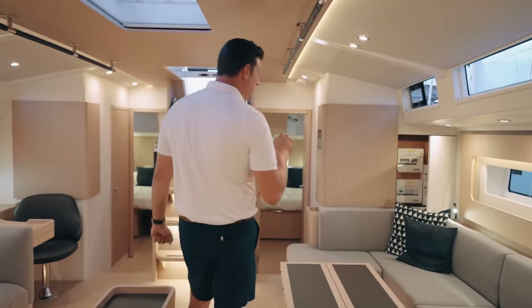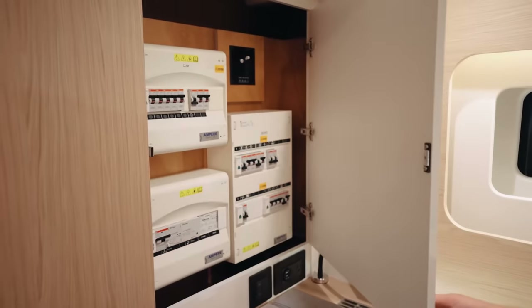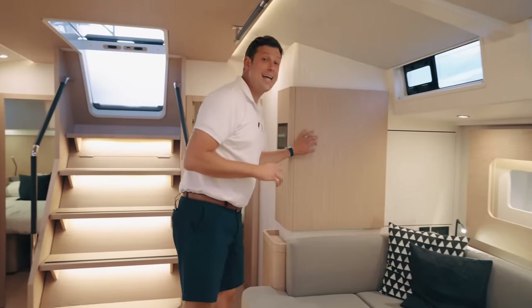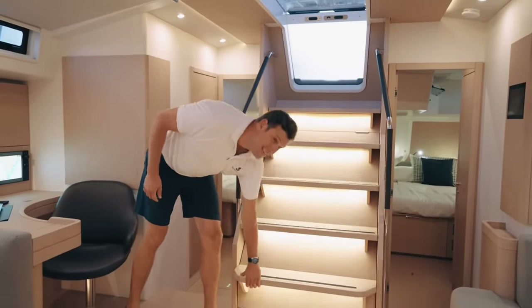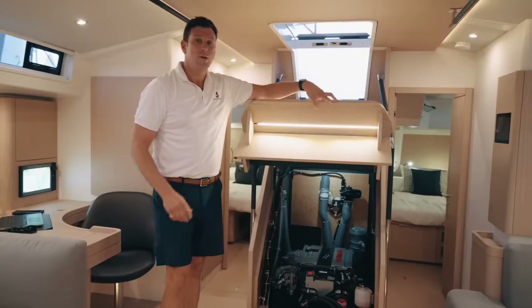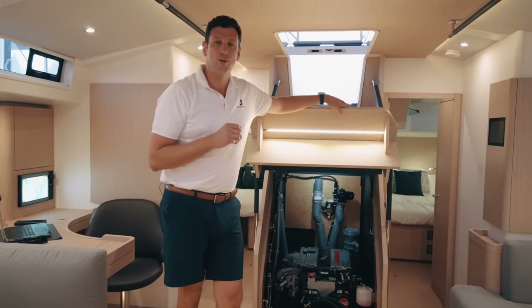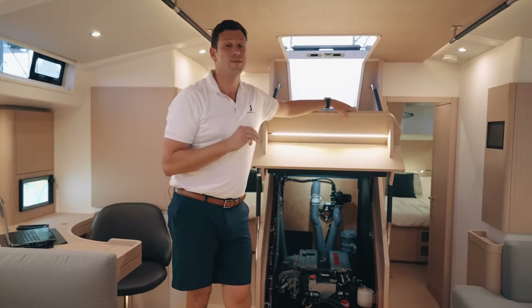Two quick technical things. The battery breakers are right there — when you need them they're easy to access, and when you don't, they're out of sight and out of mind. The mechanical propulsion is provided by a beast of an engine: a 150 horsepower Yanmar turbo diesel, which benefits from the special Group Beneteau five-year warranty — five years instead of three on all Group Beneteau products.